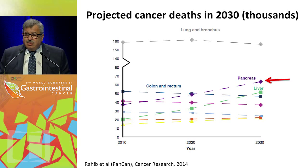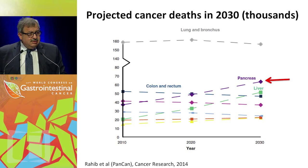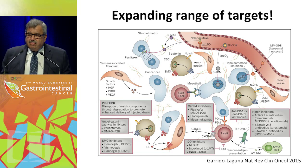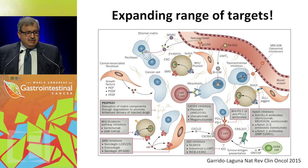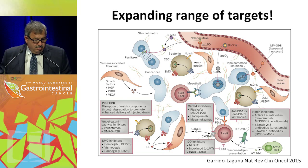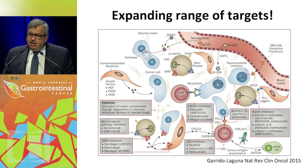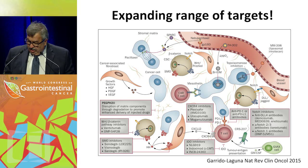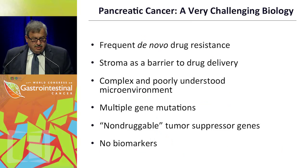I see a lot of young people in the audience, and I think this is an exciting time to take an interest in this disease, because we do have an improved understanding of the biology. We know more about the targets we have to go after. You saw this nice picture that Manny showed from a review article he wrote with Dr. Garrido. We have a number of targets we may go after, but the question is: why aren't we making major steps forward? These are things I'd like to discuss in the next 15 minutes.